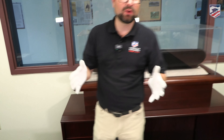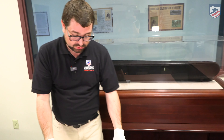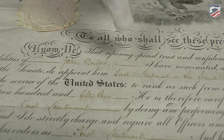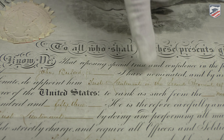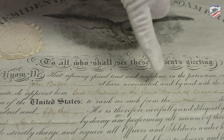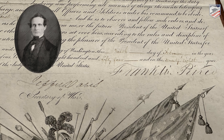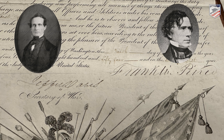Moving into another era of the United States Army, we have two commissions for an officer very famous from Gettysburg: John Buford. This is John Buford's original First Lieutenant's Commission when he was with the United States Dragoons. You can see his name here — John Buford, First Lieutenant of the Regiment of Dragoons. This one was signed by the Secretary of War, Jefferson Davis — yes, the future President of the Confederacy, when he was Secretary of War of the United States — and President Franklin Pierce.